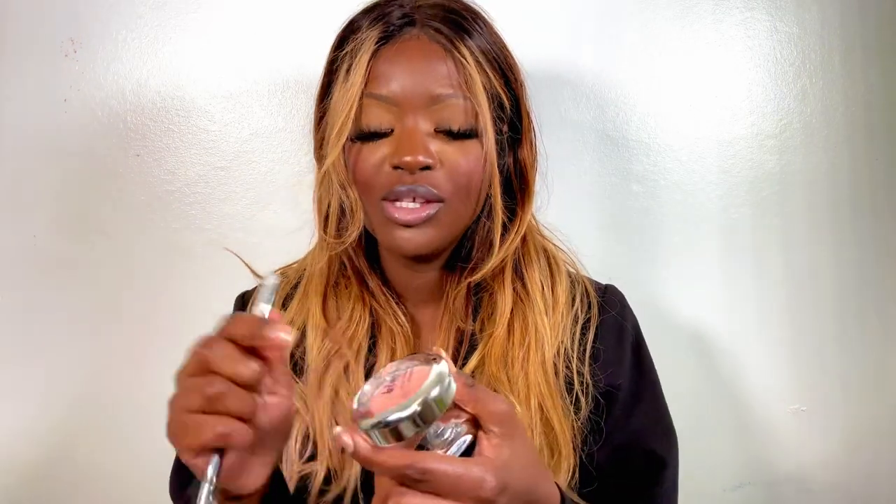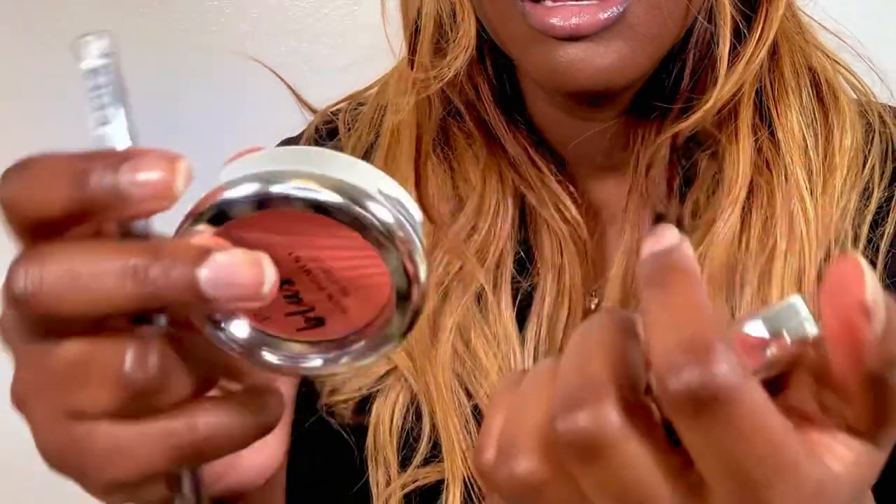I also got a blush in peach — true peach. I think it's going to look really nice and pigmented on my skin, perfect for spring and summer. But again, the packaging is silver so it's hard to tell — and this one also looks like it's been opened and used by someone. I didn't even notice it.